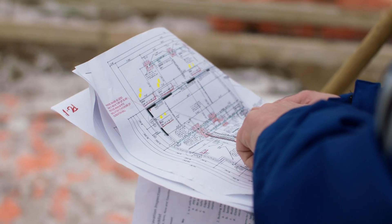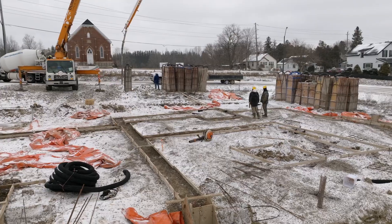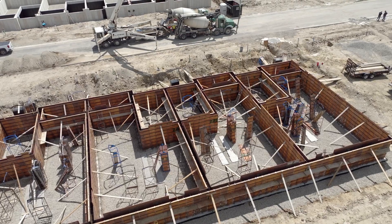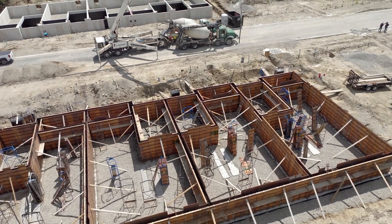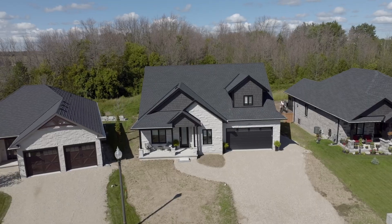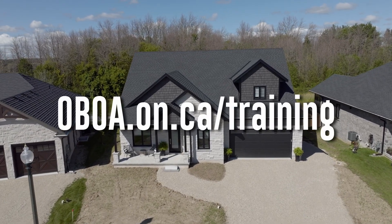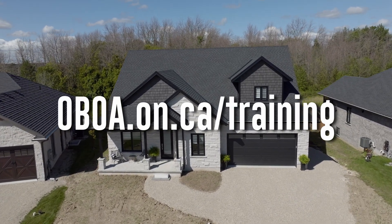These courses will be designed to hone the skills of new inspectors with a focus on required inspections from footings to occupancy and will include a mix of theory, quizzes and video learning segments. For more information, please visit the Ontario Building Officials website at oboa.on.ca/training.